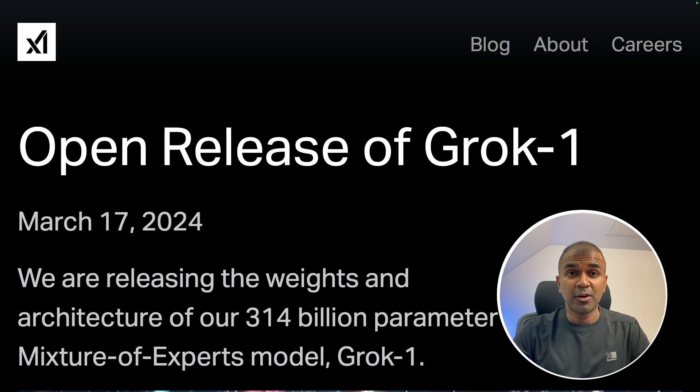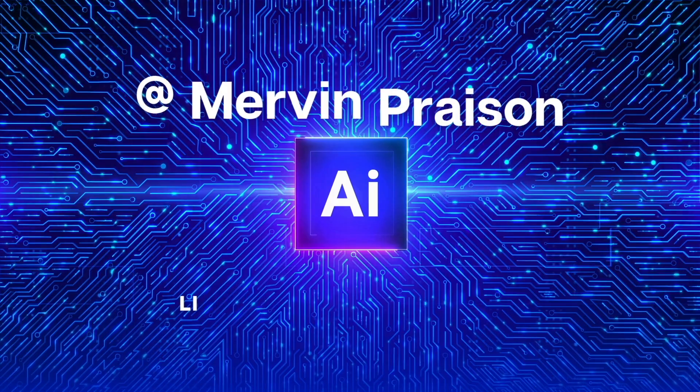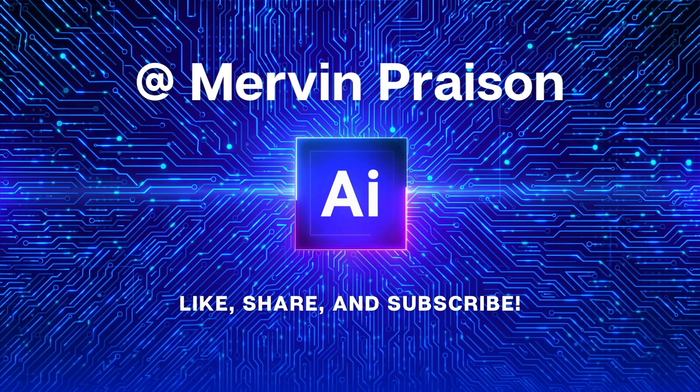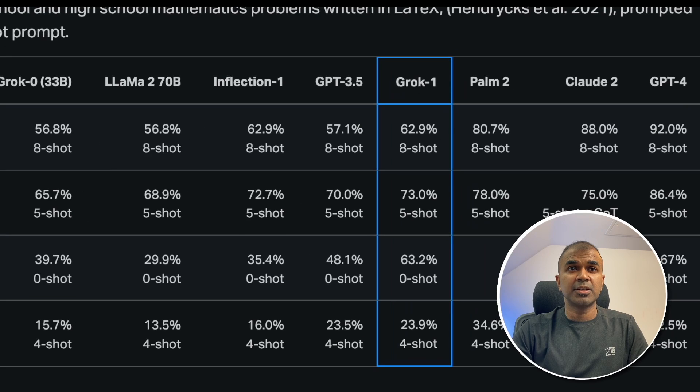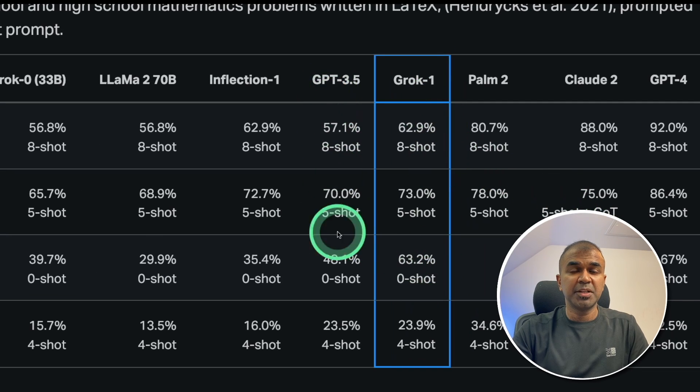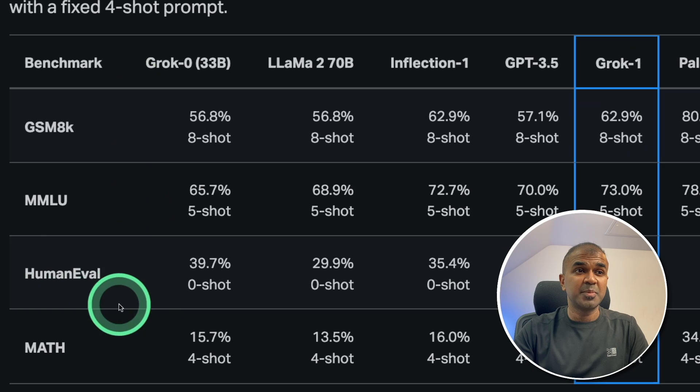That's exactly what we're going to see today. Let's get started. I'm really excited to show you about Grok1. You can see that Grok1 beats GPT-3.5, but it's still lower compared to GPT-4 and Claude 2, based on these benchmarks.